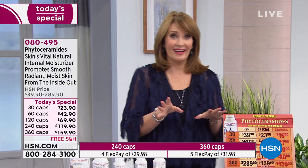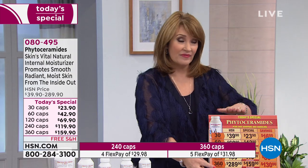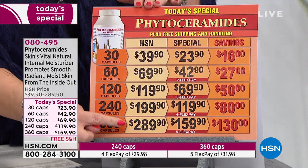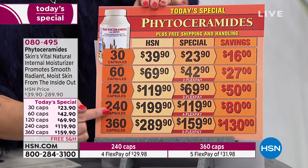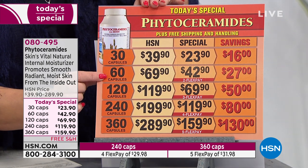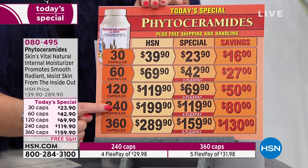The bottom line is you're going to see results. I hope you'll at least try the trial size. A lot of us are stocking up because we've never had the 360-count offered at a value like this. Normally the 360 would be $289.90 — today it's $159, saving you $130. The 240-count saves you about $80, the 120-count saves $50, the 60-count saves $27, and the 30-count saves $16. You pick the size you'd like.